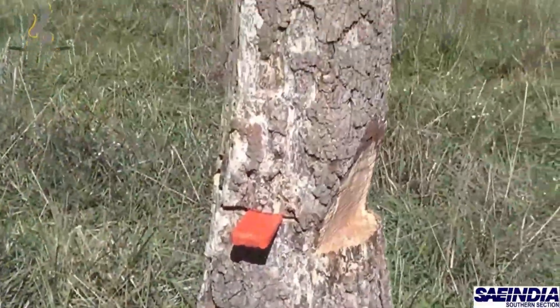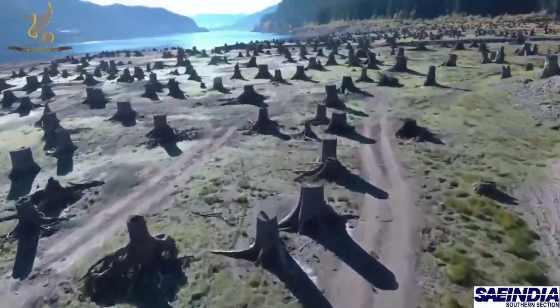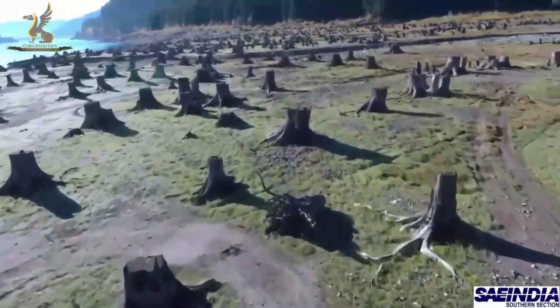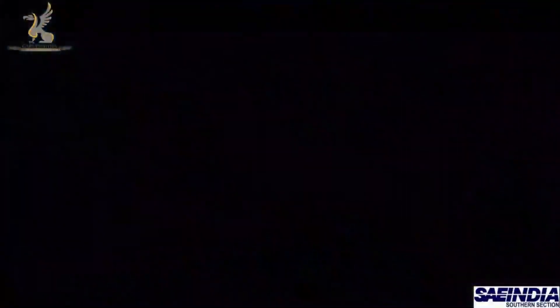Not just forest fires, but rapid deforestation due to natural or man-made causes is a rising issue in India. In 2018, India lost more than 130,000 hectares of forest cover, and that number is rising each year. Many of the affected areas are hard to access, making sowing seeds by hand on such a large scale not feasible.